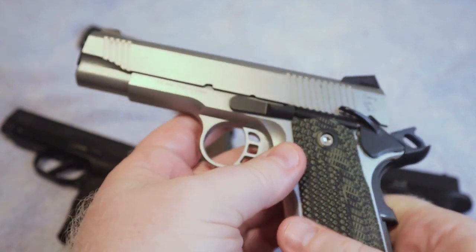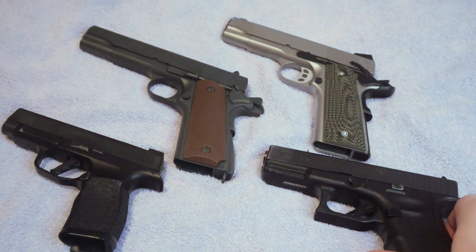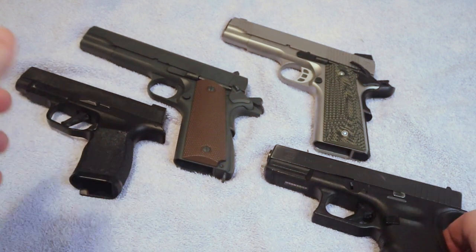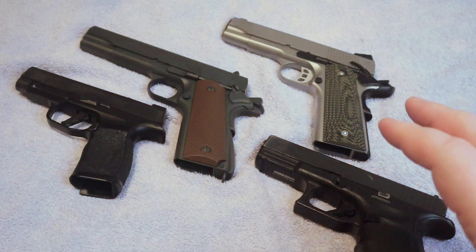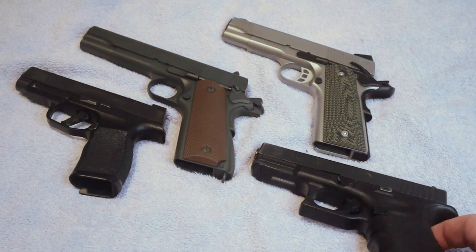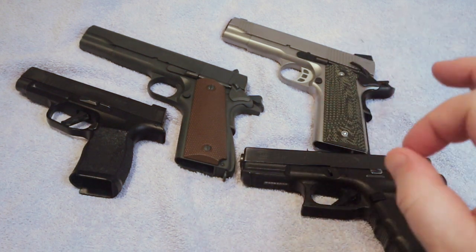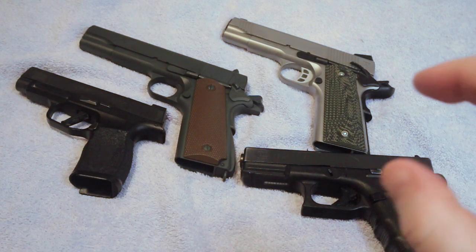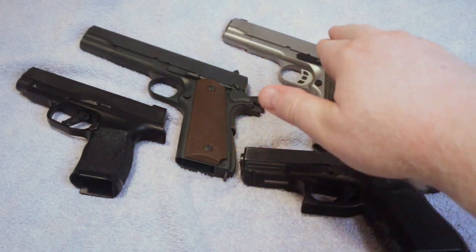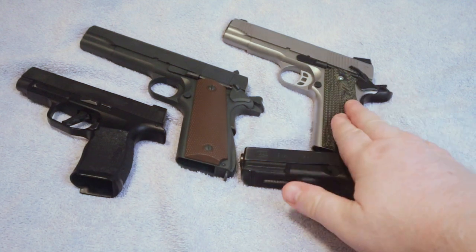Different manufacturers also have different levels of reliability when it comes to 1911s — not all manufacturers are equal. I strongly recommend that no matter what you carry, you get that gun to the range and shoot it to know whether it will be reliable when you need it. Some 1911s, especially when new, need a break-in period — I've talked about that in other videos and will link to them.